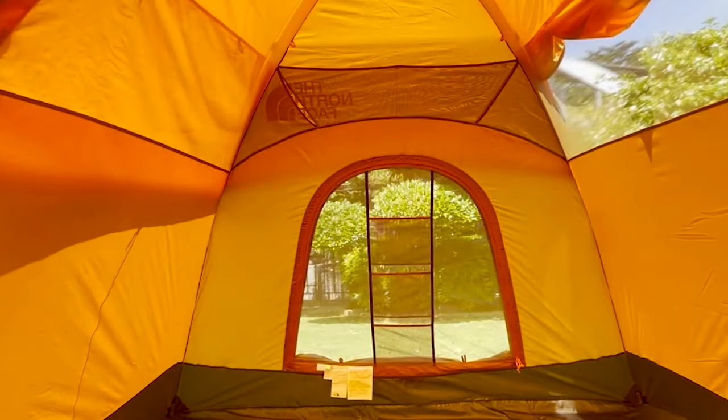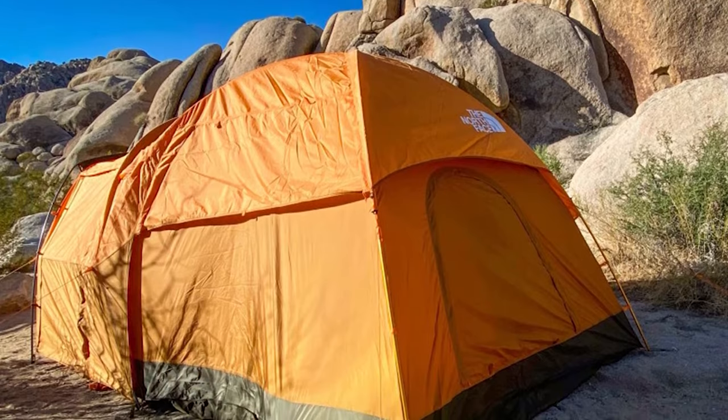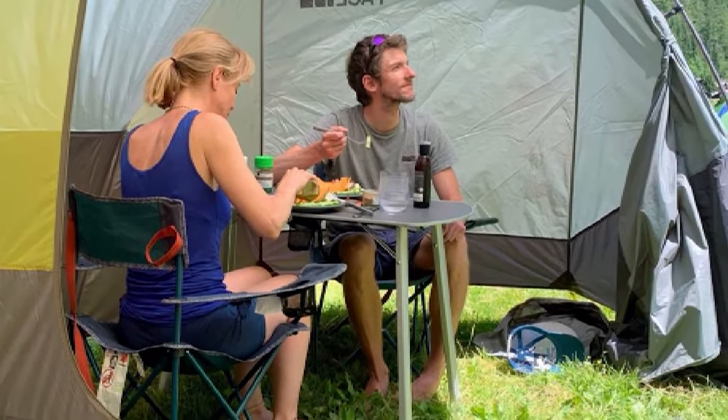With its spacious layout, durability, family-friendly features, and exceptional value, the North Face Wawana 6 solidifies its position as the top choice for family camping adventures.